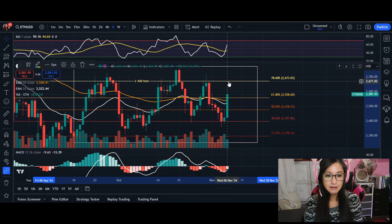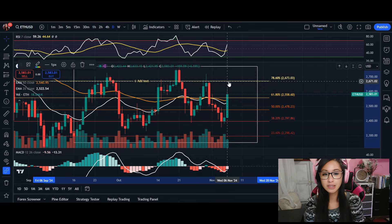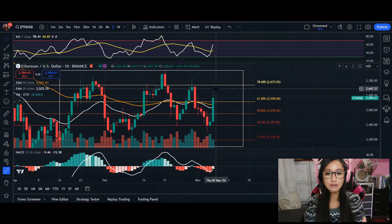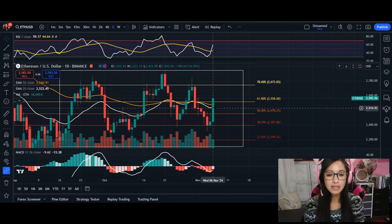That's going to be our immediate resistance level, and it does look very promising. As we saw in the previous video with Bitcoin coming up to all-time high, we're going to see it trickle down through some of our other coins as well, because everyone's riding the wave.